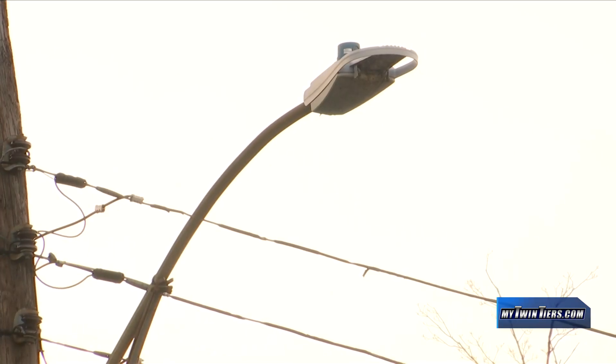Officials say the new bulbs will save energy and money. The 100s and 150s are now using just 42 watts. The 250-watt bulbs are switched down to 80 watts, and the 400s are down to 100 watts. It'll end up saving everybody in the end.